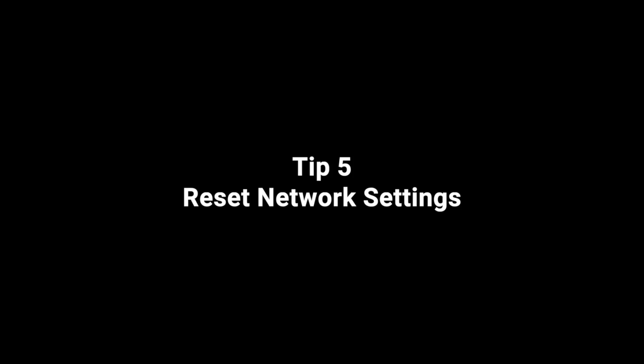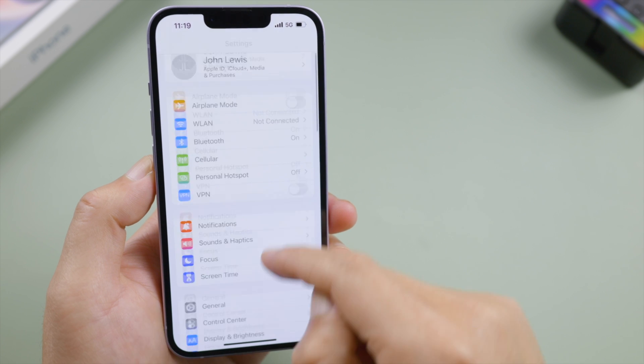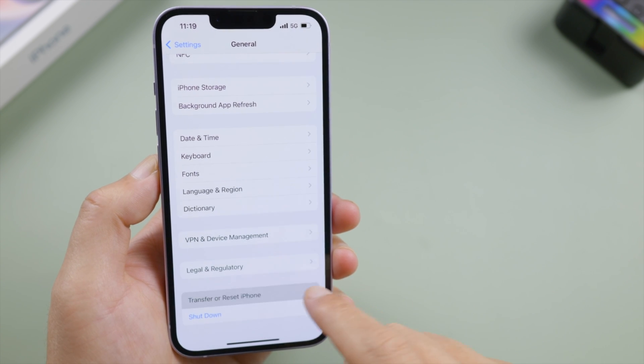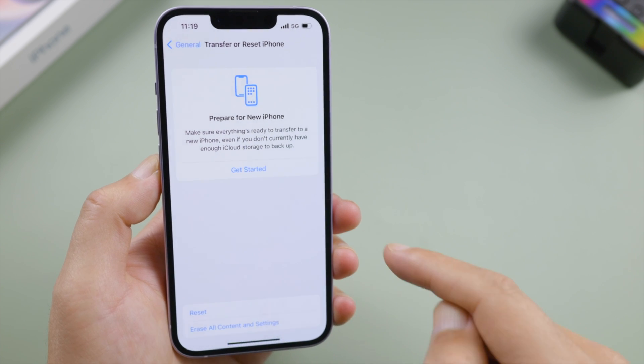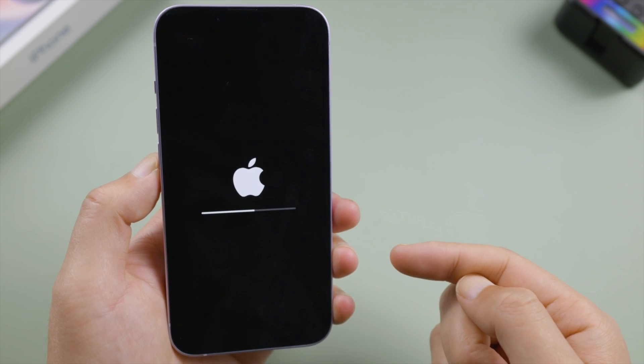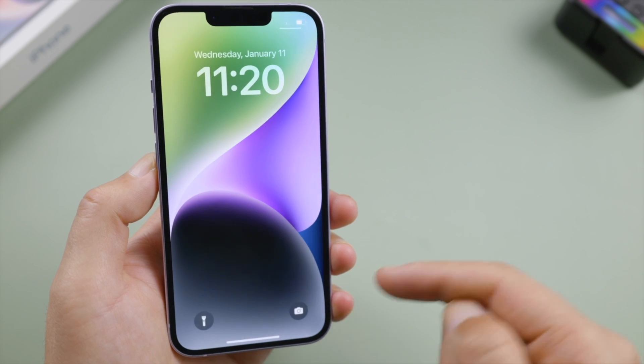Still need help? Try to reset your network settings. Go to Settings > General > Transfer or Reset iPhone, then tap Reset Network Settings. Once done, your iPhone will try to resume your network.